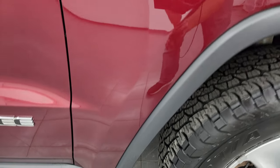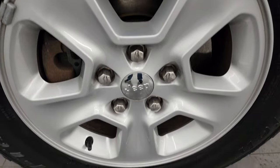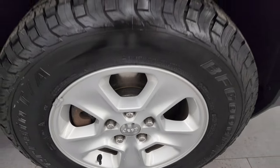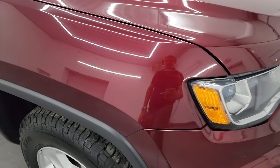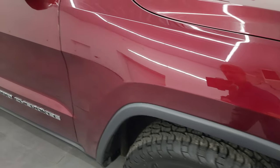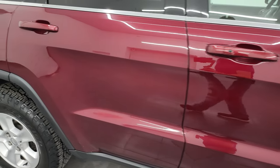Passenger's side front fender — no dents or dings on there. The passenger's side front wheel has no major scuffs or scrapes. Red velvet pearl coat has got a lot of metal flake to it, really a cool looking color. As you go down this side of this 2017 Jeep Grand Cherokee, take note of how clean that body is, how reflective and mirror-like that paint is.